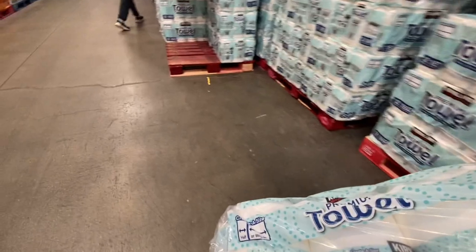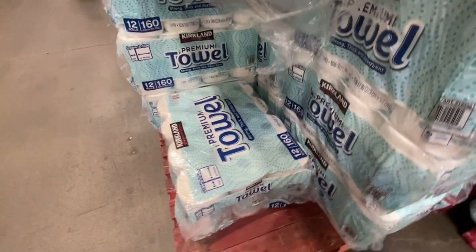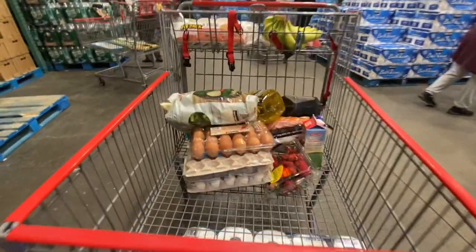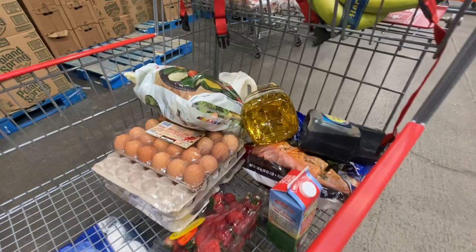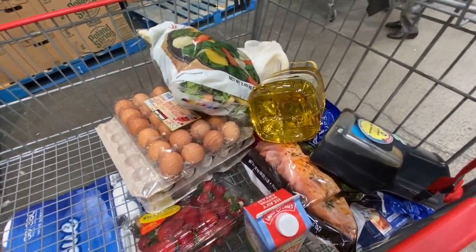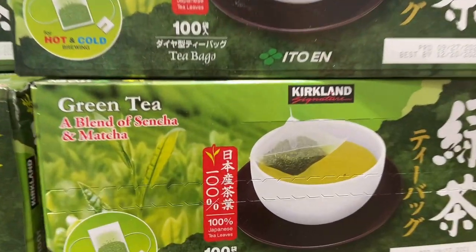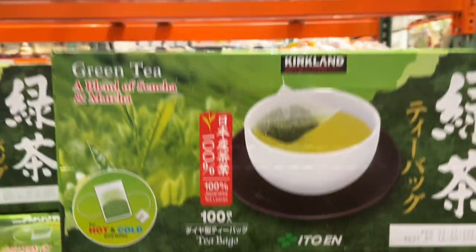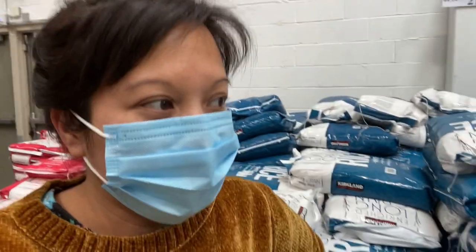I realized I have another half a bag of towels and I have no place to put these, so I'm putting them back. I have one pack of butter, not two — I have to think about the space and how much things cost nowadays. Here's that green tea I was mentioning from my other haul — it is the same brand, 100-count for $14.